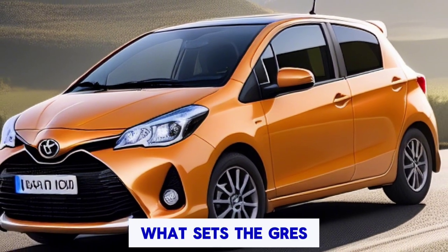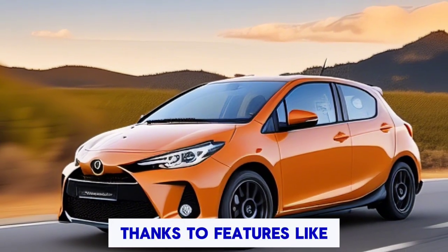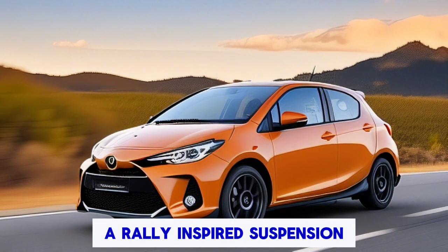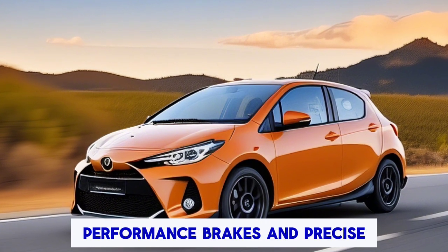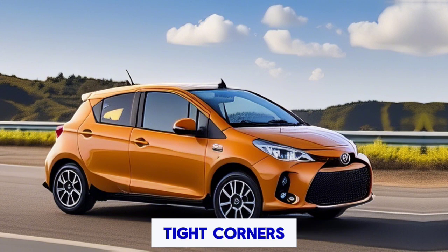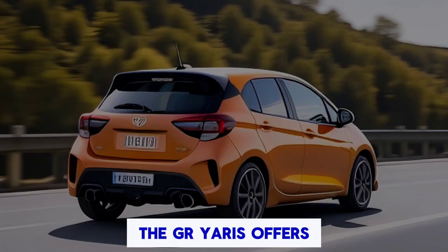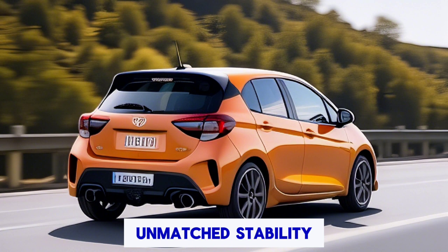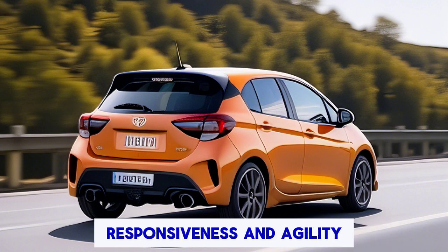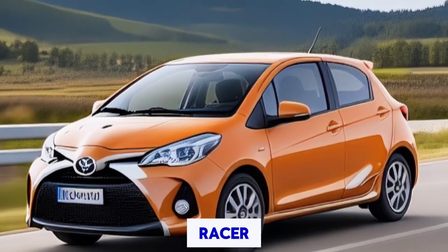What sets the GR Yaris apart is its exceptional handling prowess, thanks to features like a rally-inspired suspension system, performance brakes, and precise steering. Whether you're carving through tight corners or navigating challenging terrain, the GR Yaris offers unmatched stability, responsiveness, and agility, giving you the confidence to push the limits and unleash your inner racer.